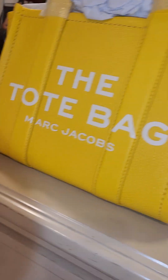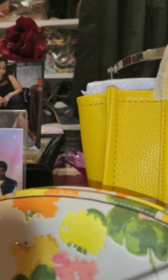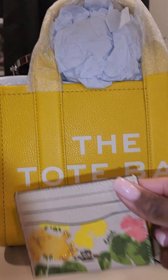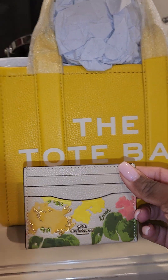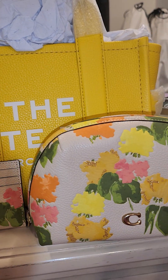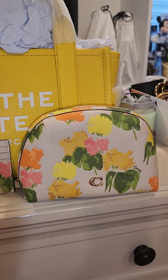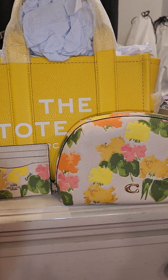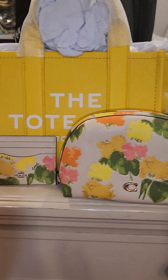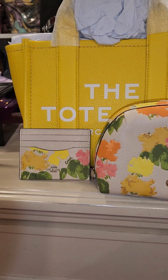I also have, from Coach, these floral pieces that I will use with it. I bought these floral pieces to go with the Coach Topia Ergo bag that I had, but I returned it because I wasn't really feeling the Coach Topia bag too much — back it went to Coach.